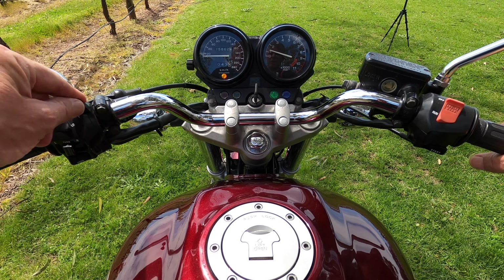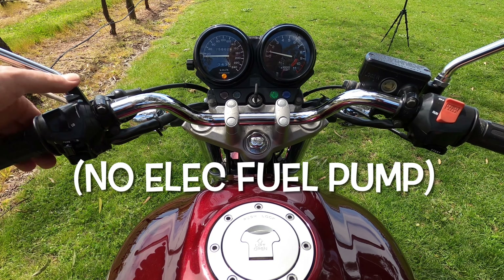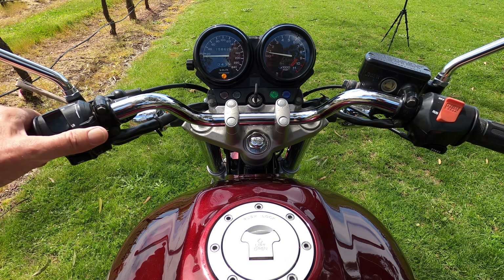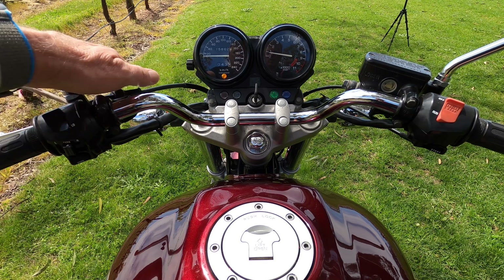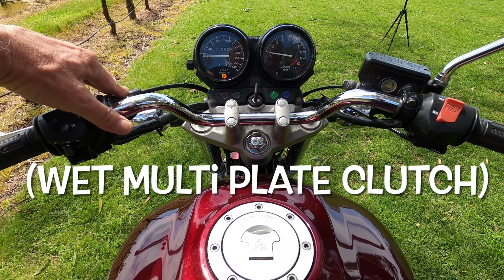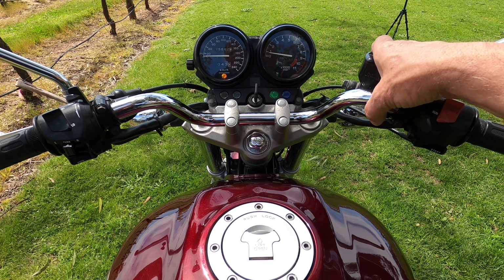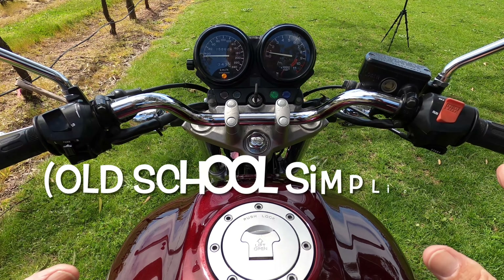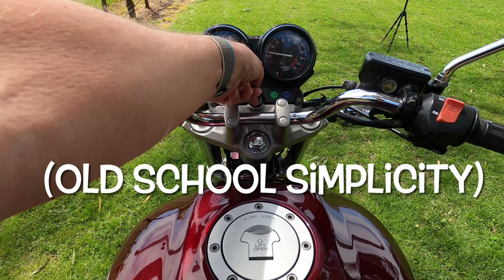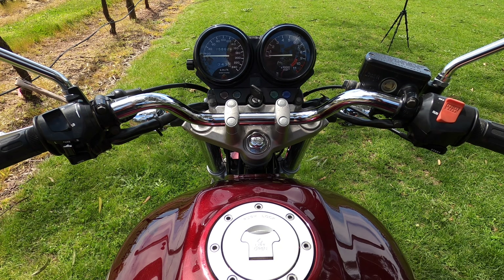It starts so easily and just purrs. You've also got a choke — for cold weather down here, pull the choke and you'll hear it start to run a bit rough and cammier. It is so simple. Non-hydraulic clutch — just cable-operated, adjustable from here, you're not worried about hydraulics. It has got hydraulic front brakes, as we looked at before, but it is just so easy to live with.